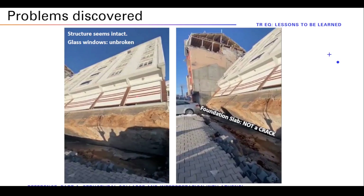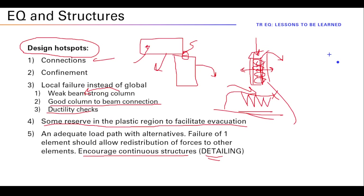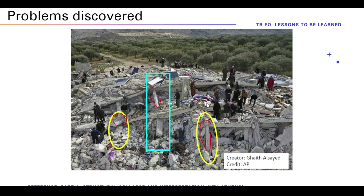So, bottom line: if you look at the pictures on the internet, you will see it is always connections, confinement, and incorrect ductility — problems in detailing. We as engineers, when designing in regions of moderate seismicity, need to take these things into account. I always tell my students — you are not just in front of an Excel sheet calculating steel bars. We should always keep in mind that we are responsible for the lives of people. If we mess up, a catastrophe happens and we will be held accountable.